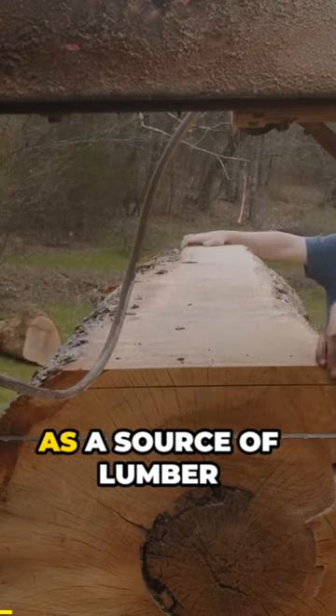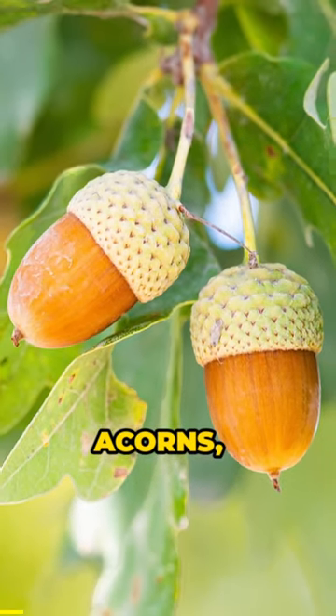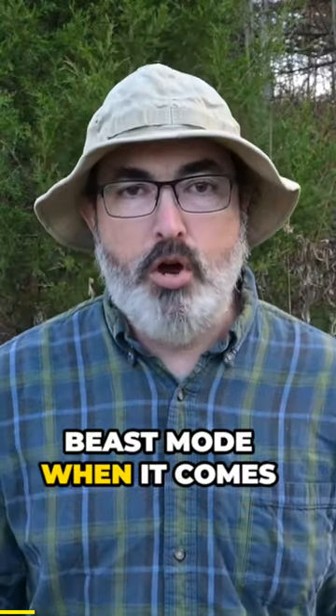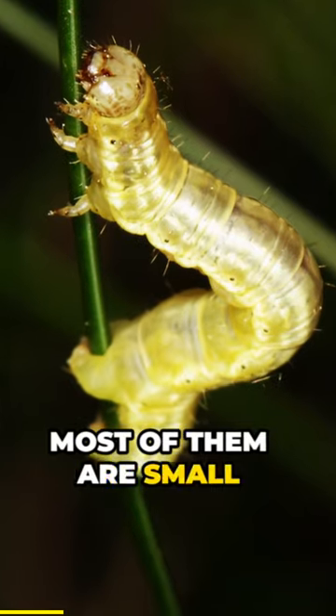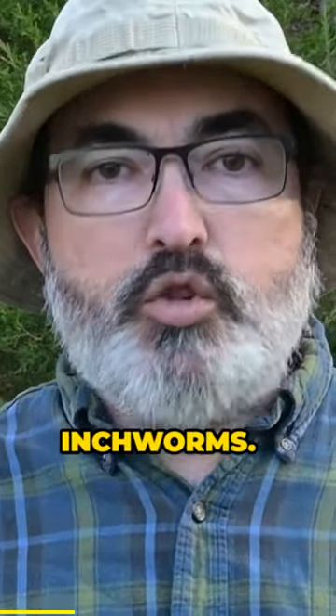Did you know the oaks are best known as a source of lumber and for producing acorns? But they are absolutely beast mode when it comes to being host plants. The oaks host a ton of caterpillars. Most of them are small loopers, what people tend to call inchworms.